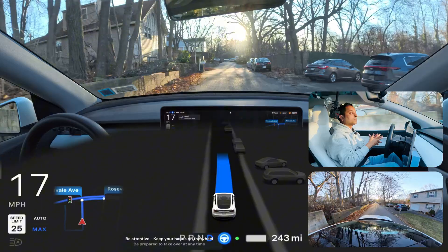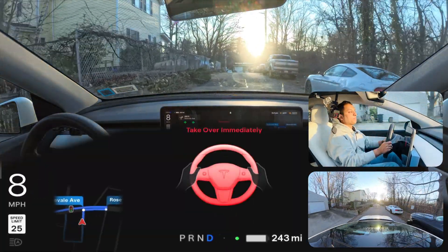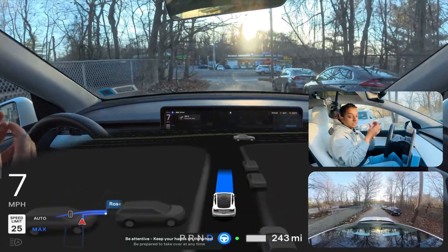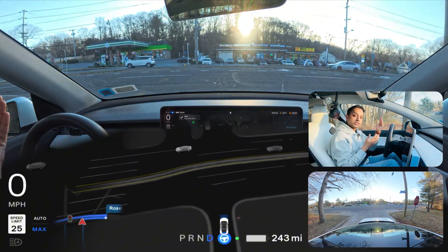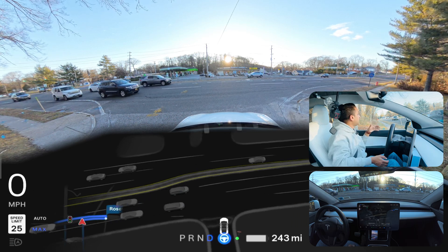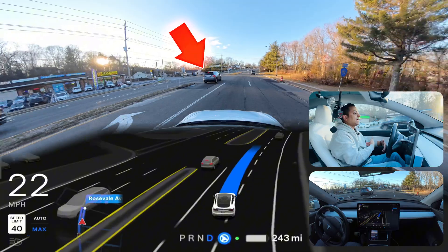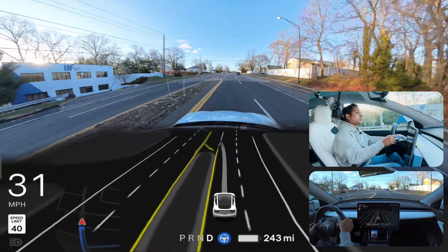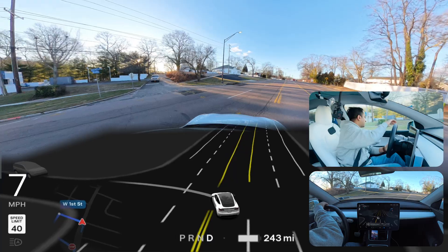Unprotected left number two in New York, and again the sun is directly hitting the cameras. The same thing happens — the car gets blinded and I take over. There are vehicles from the left side anyway. The car then misses the turn again and goes very fast, so I take over because there is an oncoming vehicle. The car could not complete the unprotected left.